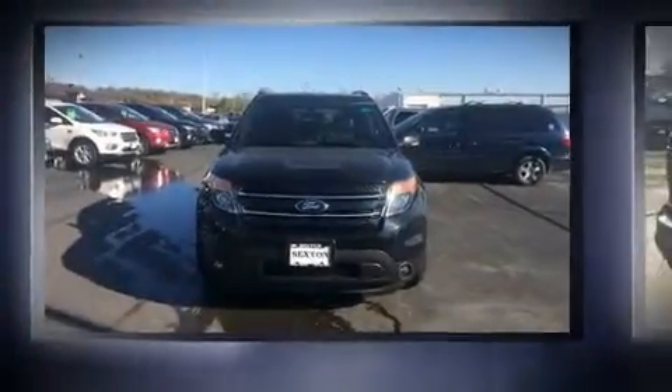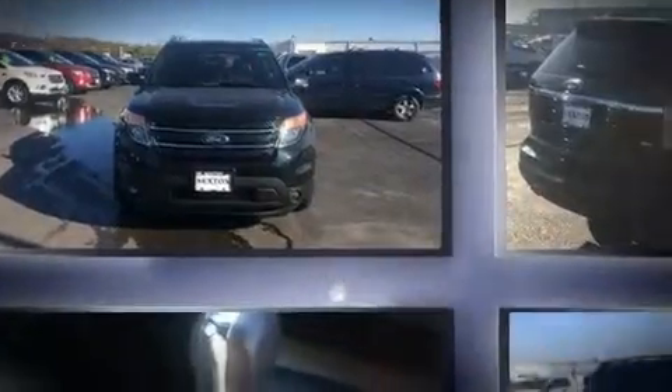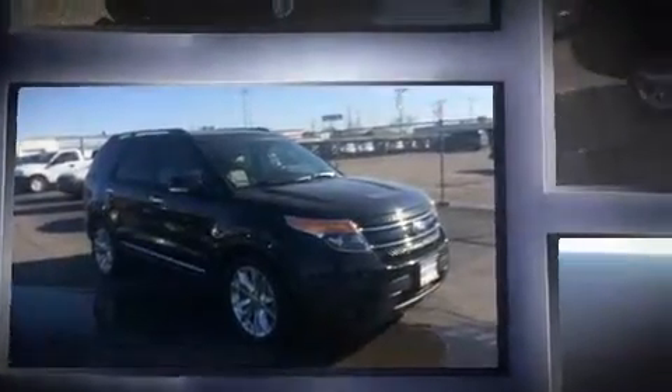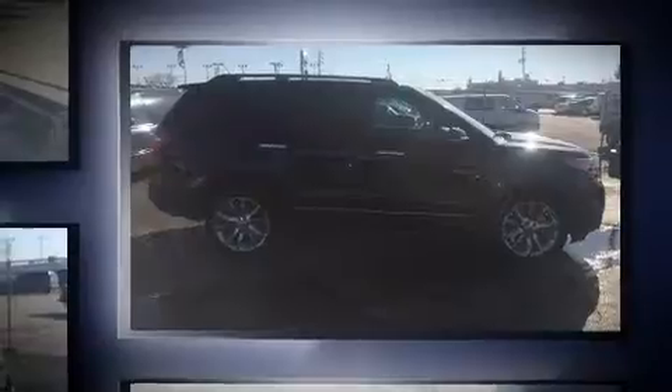Come test drive this 2014 Ford Explorer. Smooth gear shifts are achieved thanks to the 3.5-liter six-cylinder engine. And for added security, Dynamic Stability Control supplements the drivetrain. Four-wheel drive allows you to go places you've only imagined.